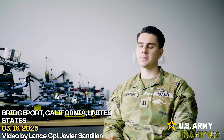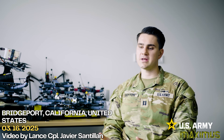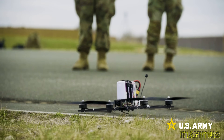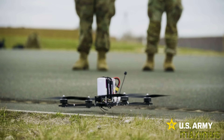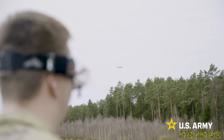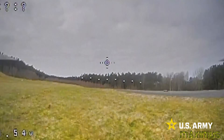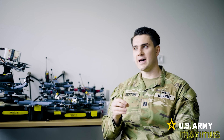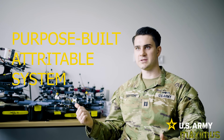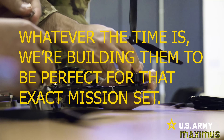The whole transforming a contact concept — what we took from that is the adaptation mentality. It's understanding how fast things are moving right now. Having a system completely designed from the ground up by soldiers based on mission needs is transforming contact. That's the foundation of this whole purpose-built attributable system program. Whatever the mission is, we're building them to be perfect for that exact mission set.